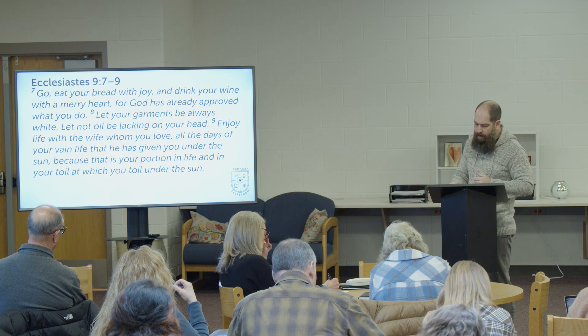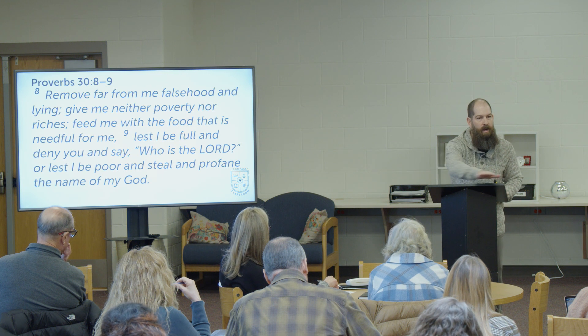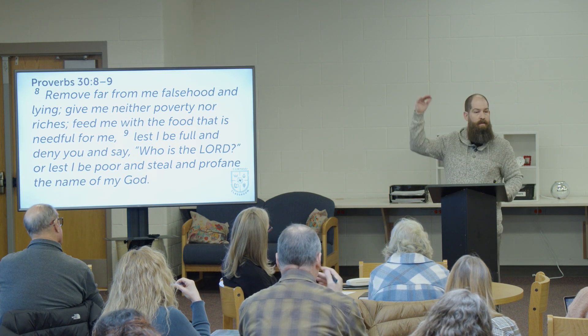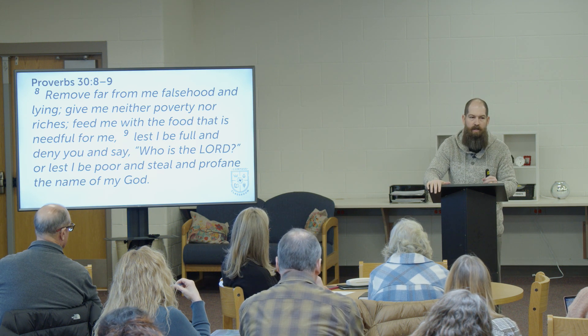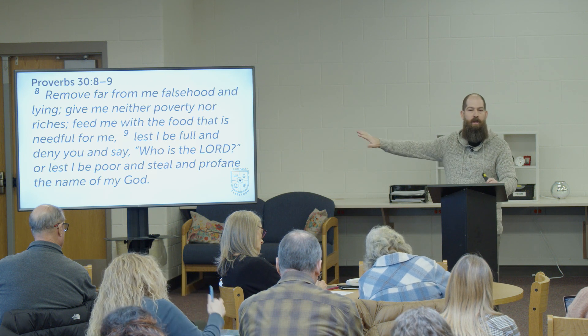Praying regularly for our daily bread is similar to praying the prayer in Proverbs 30:8-9. Do you have the guts to pray this prayer? It takes some guts because all of us like nice things. Look at what this prayer exposes in the heart: 'Remove from me falsehood and lying. Give me neither poverty nor riches; feed me with the food that is needful for me, lest I be full and deny you and say, who is the Lord? Or lest I be poor and steal and profane the name of my God.' Lord, I just want my needs met. I don't want to be rich lest I forget you, and I don't want to be in poverty lest I'm tempted to steal. This is a bold prayer that will be good for your soul.